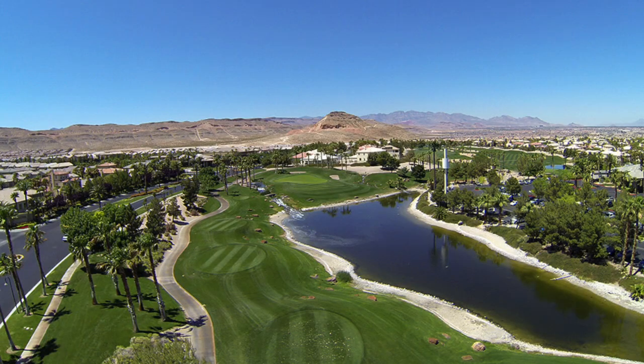Basically, Rhodes Ranch was developed in 1997, and it is a guard-gated community with about 1,330 acres in the southwest part of the valley, part of an area actually called Spring Valley along the Spring Mountain Range.